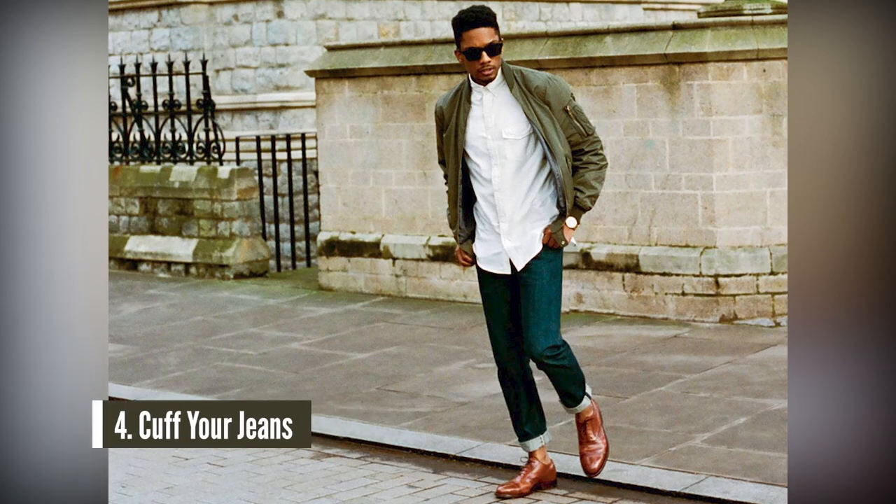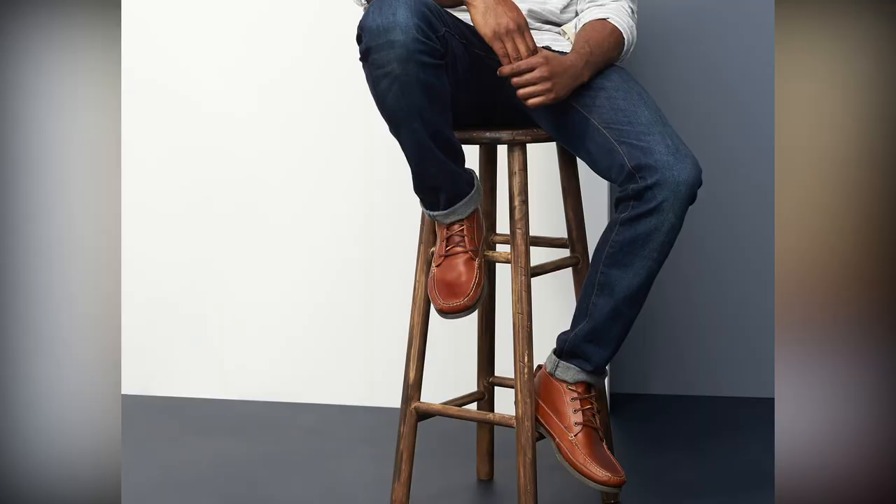Number four: an easy way to dress up your jeans is to cuff them. There's nothing wrong with wearing the stacked look as you see here, but when you cuff your jeans — even just one cuff — it gives a more streamlined look, which makes your outfit look a lot better. If you don't like to cuff your jeans, that's fine — you can wear them stacked, and sometimes the stacked look actually looks better. But if you want some variety, go with a cuff. Don't cuff it four or five times; maybe once or twice and you should be good to go.